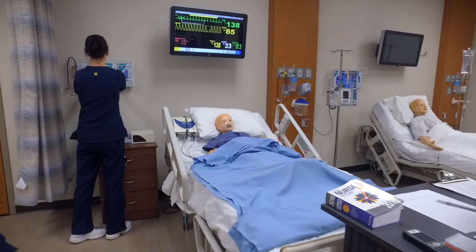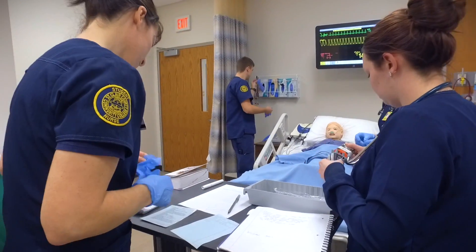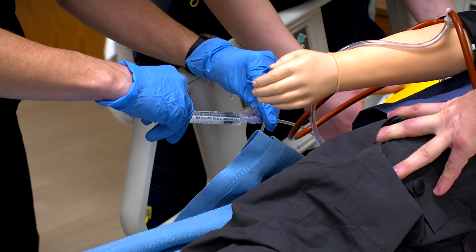Students come in here for the first time not knowing what to expect. I see the learning process take place here in the simulation and it's quite fascinating. We can give blood transfusions, we can take pulses, check heart and lung sounds, have C-sections on our birthing mother, hook up IVs, and we can actually give injections into the patient of medication.